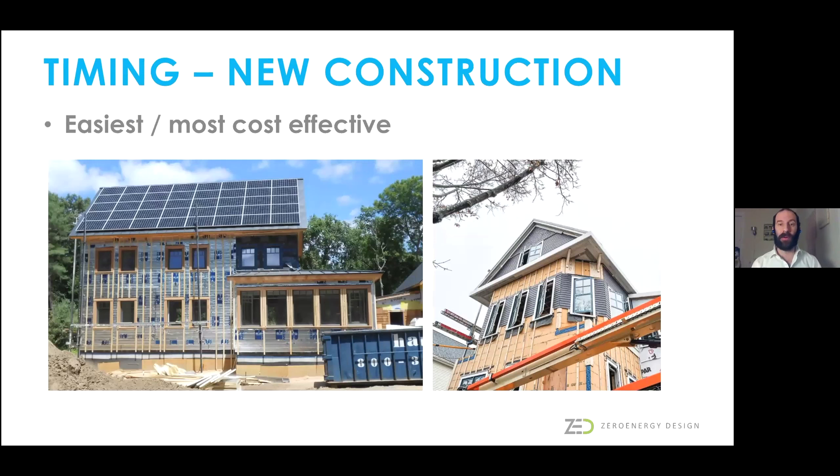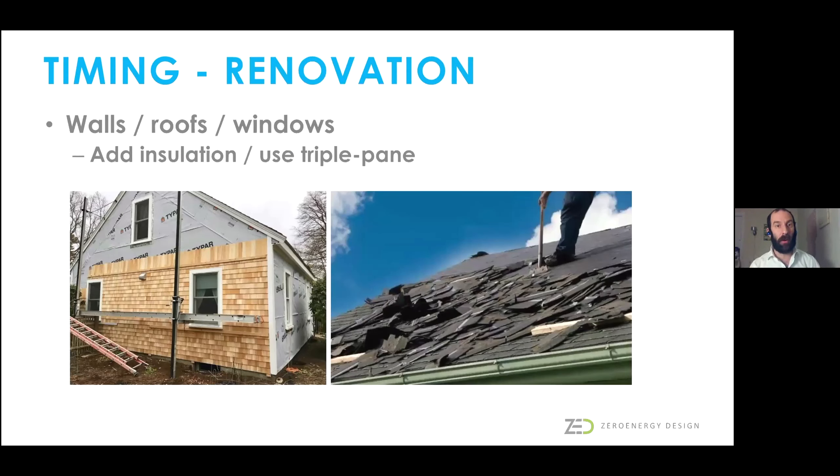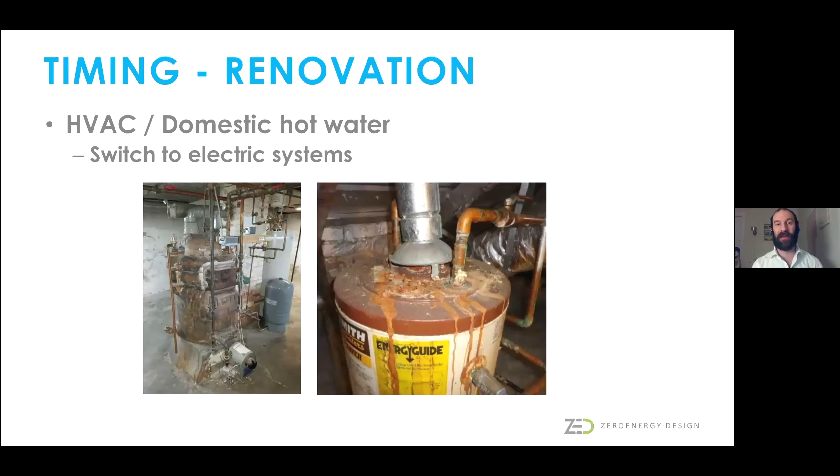The timing for doing this sort of work is obviously most effective during new construction, when you can design and build the building correctly from the outset. But for interested homeowners who already have a house, we want to time these measures to coincide with work you're already doing. If you're replacing your siding or roofing, that's a great opportunity to add rigid insulation—a home getting new siding over just a building wrap with no extra insulation has lost a generational opportunity to improve wall performance. If you're replacing your systems, that's great timing to switch to electric systems.